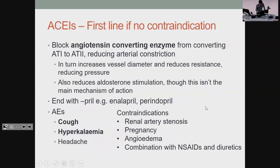ACE inhibitors — the name tells you what they do: they inhibit angiotensin converting enzyme, reducing constriction and reducing aldosterone, which reduces fluid reabsorption. Look for 'pril' at the end of the name. The main adverse effects to know are cough and hyperkalaemia. You can get a question about someone on an antihypertensive who has developed a cough — the answer is not to put them on ACE inhibitors. Contraindications: angioedema comes up a lot, and you can't combine diuretics with ACE inhibitors as part of a triple whammy.